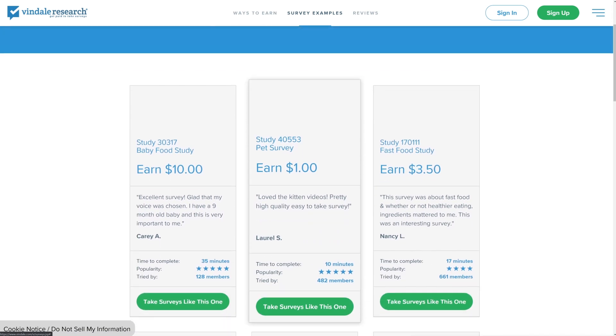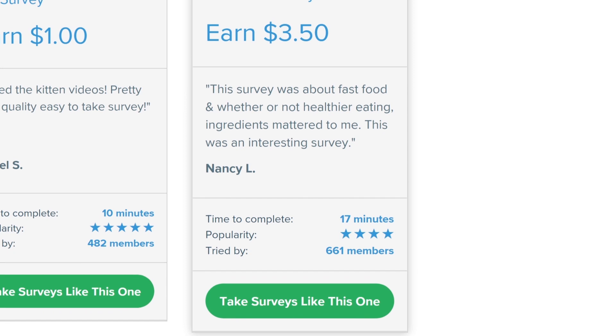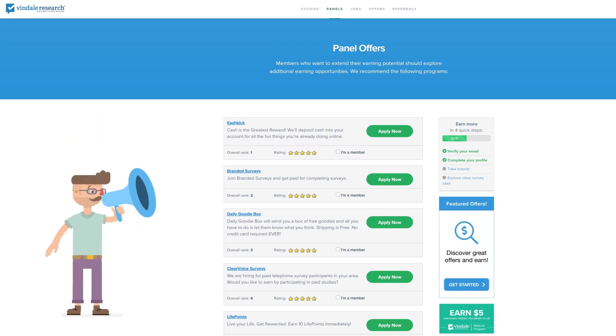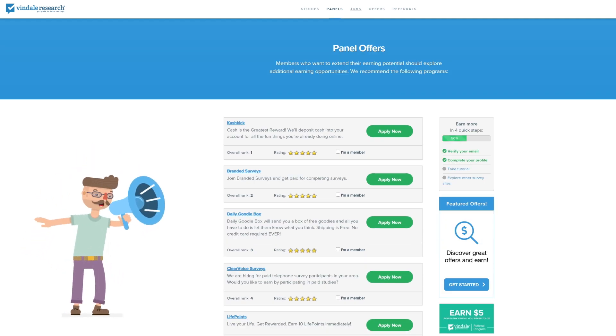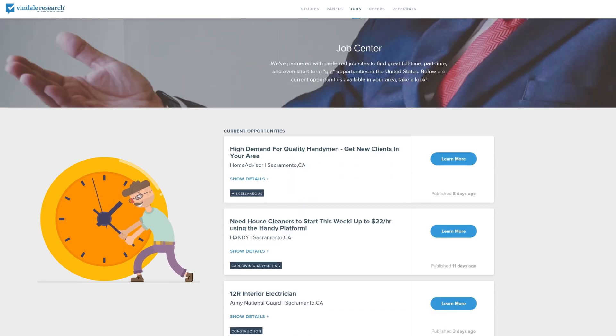Once you select the category, you're going to see listings. These listings will tell you three things: how long it takes to complete, the popularity determined by a five-star rating system, and how many members tried it. You will also see the name of the survey and the amount of money you can earn. There are also short reviews written about the survey. Aside from surveys, there are also job posts for reading emails — these are the listings you want to sign up for because they pay a lot better than survey completion jobs in dollar per minute. If you'd like to maximize your profits, try out a job posting from each category to find which earns you more for your time.